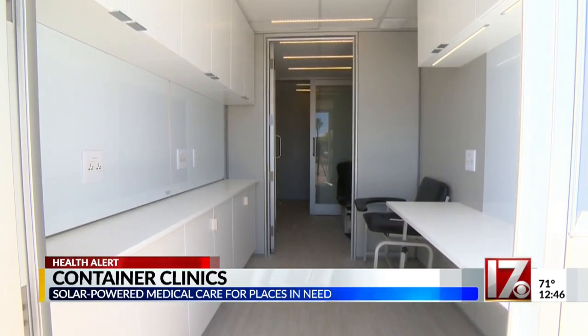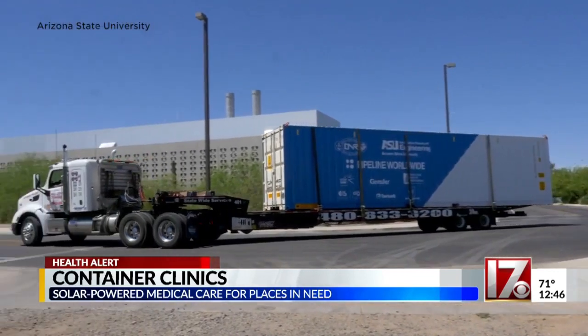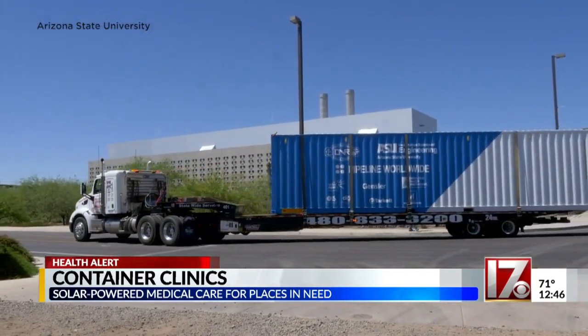This prototype will face its first real test this summer in a refugee camp in Uganda, where it aims to provide health care to some 12,000 refugees.